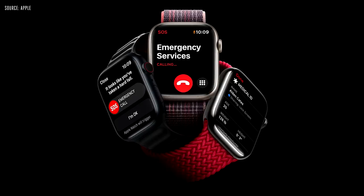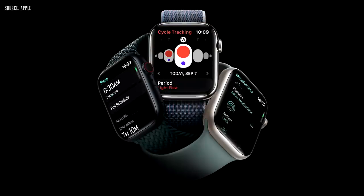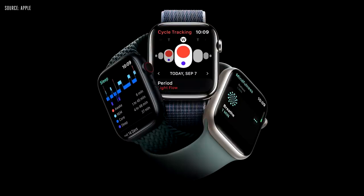Series 8 is durable. It's swim-proof, dust-proof, and crack-resistant. Series 8 helps keep you safe with fall detection, emergency SOS, and medical ID. It has sleep tracking, cycle tracking, and mindfulness.